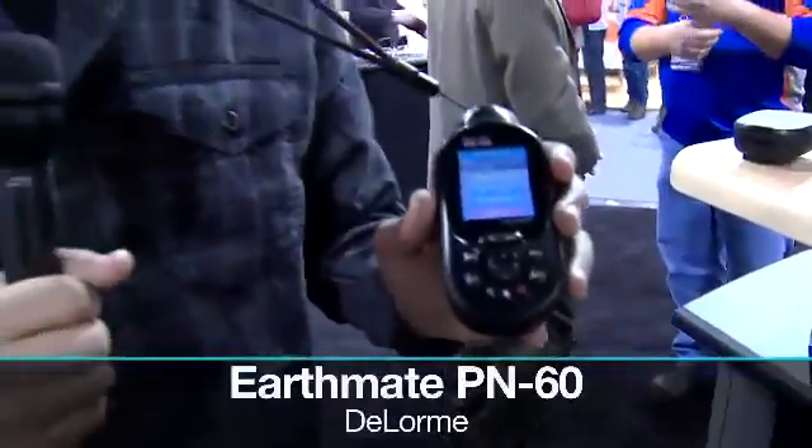This is the DeLorme Earthmate PN60. It's a GPS, or PND. If you're an outdoorsy type and you're really going to be walking around, it'll keep you in the know of where you're going.